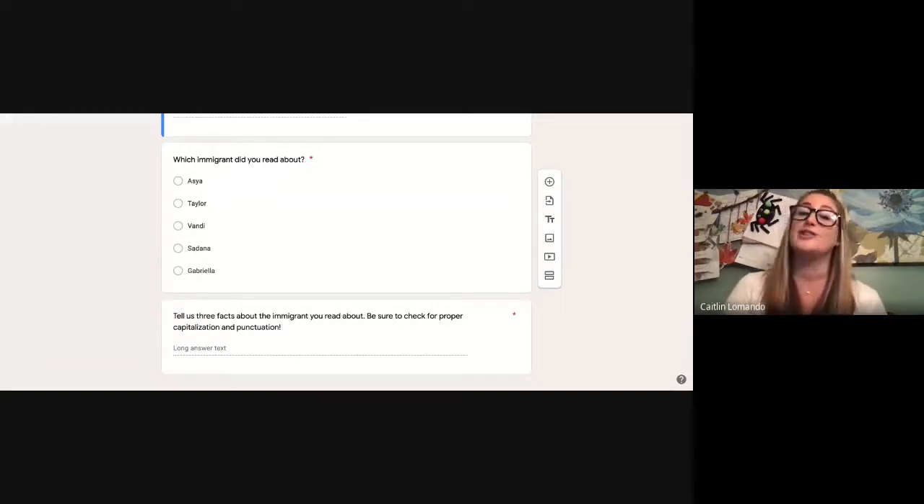Make sure you check that your sentences start with capital letters and end with punctuation. So today, instead of a lesson, you are going to explore the different immigrants on the website and then choose one to tell us about in Google Forms. If you have any questions, please reach out to your classroom teacher. Otherwise, until next time, fourth grade historians — I'll see you then. Bye!